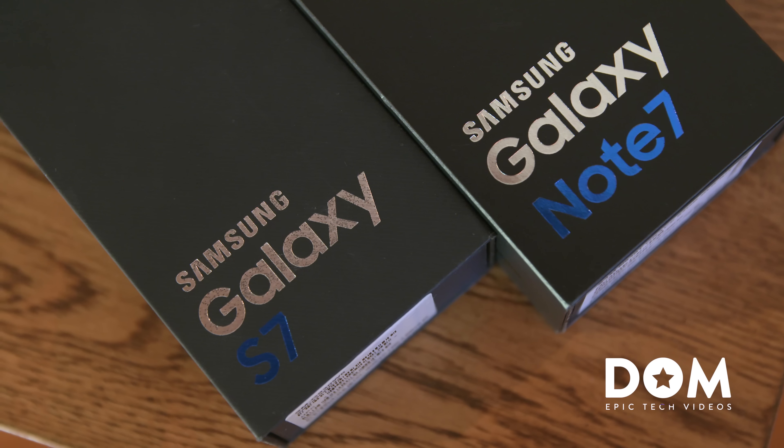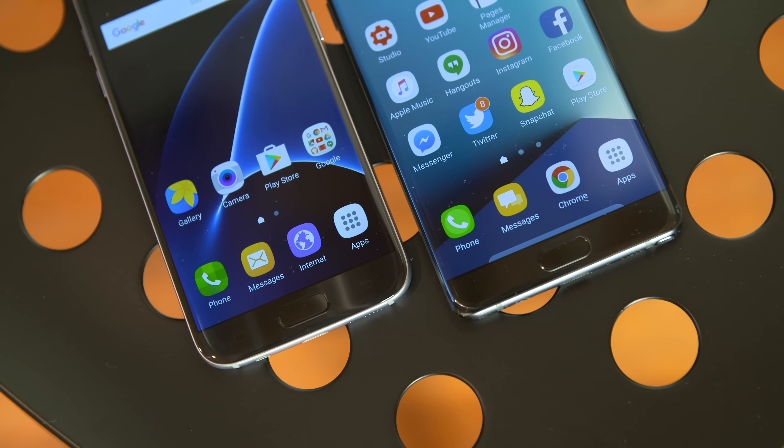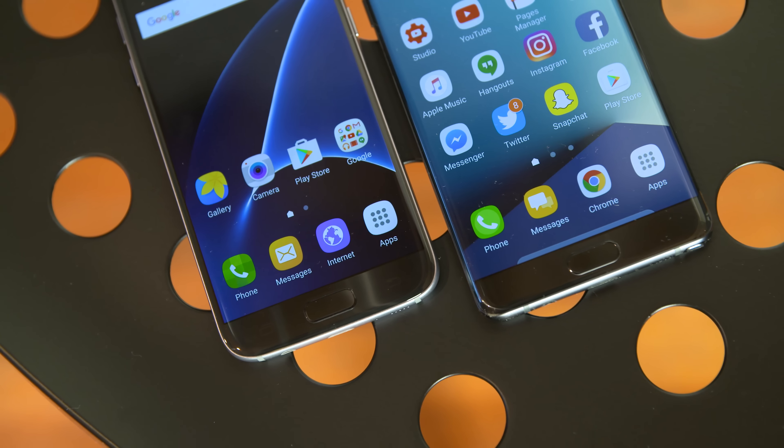What's going on everyone, this is Dom and today we're comparing the Galaxy Note 7 to the Galaxy S7 to help you decide which one is the best Samsung smartphone to pick up this year.